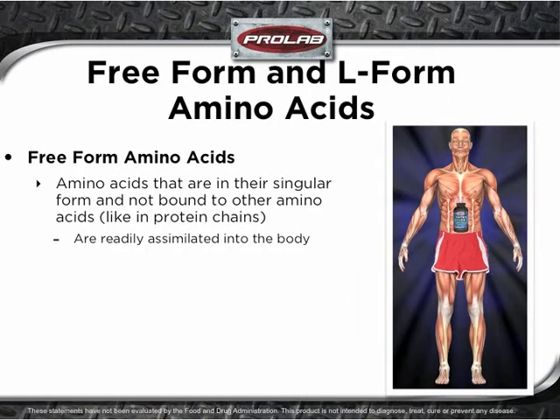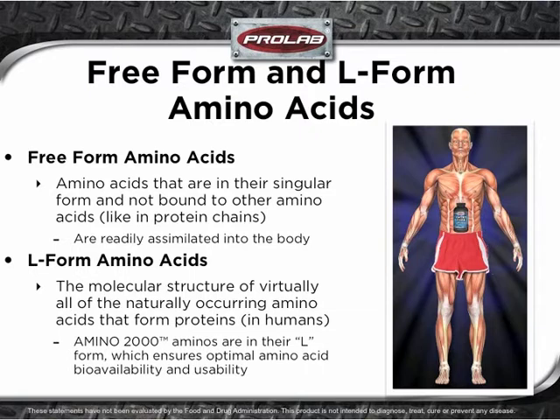Free-form amino acids are those that reside in singular form and are not bound to other amino acids, like in protein chains. Free-form amino acids are readily assimilated into the body. The molecular structure of virtually all of the naturally occurring amino acids that form protein in humans are in their L-form. Amino 2000 aminos are in their L-form, which ensures optimal amino acid bioavailability and usability.